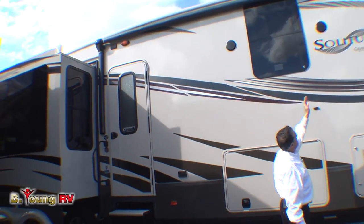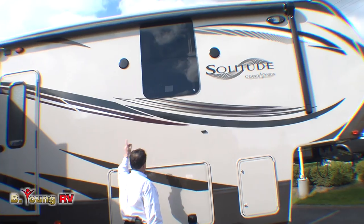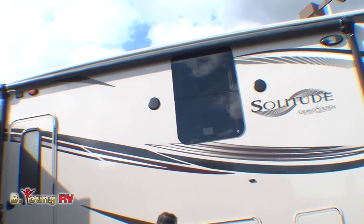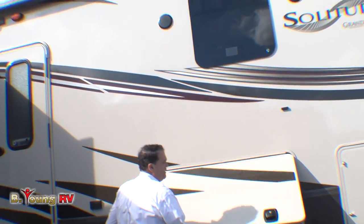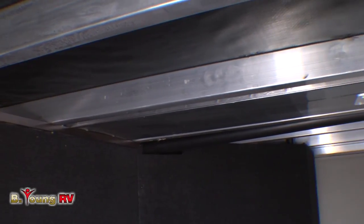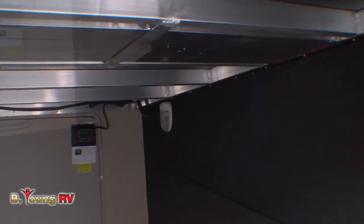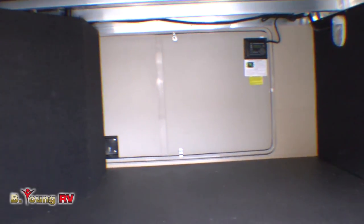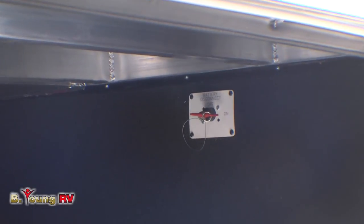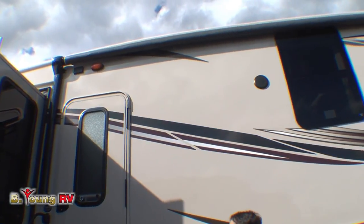You can see the nice graphics up here — Solitude, Grand Design. We have an electric awning that goes clear back to the door. There's a real thick cargo door here, and look at the storage inside this baby — this is huge. Of course, you can see the aluminum framing. It's heated in here also. Battery disconnects are in here — that's another nice thing. They installed one. We have frameless windows on this fifth wheel.